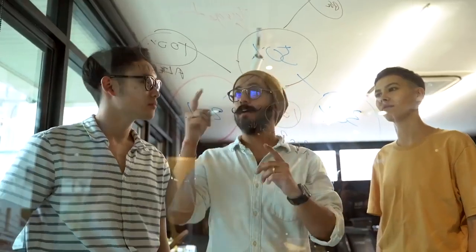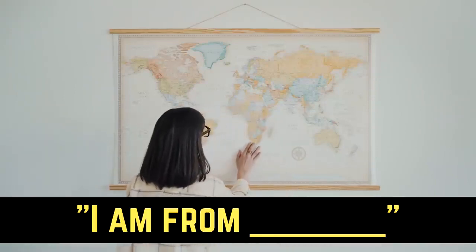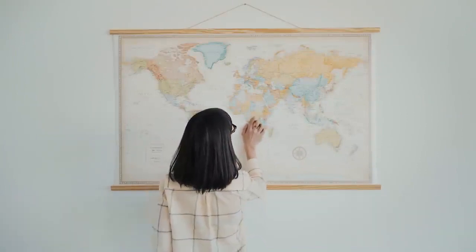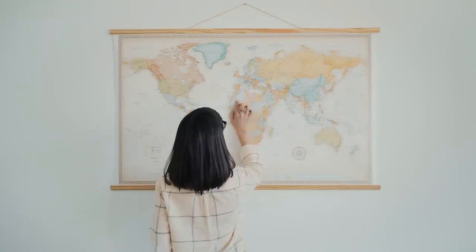Now right before I explain how you can do this, comment down below 'I am from [your country].' In that way, I will know exactly where you're from, so in the future I can make sure that every single video I release is meant for you. So drop your country's name in the comments down below.